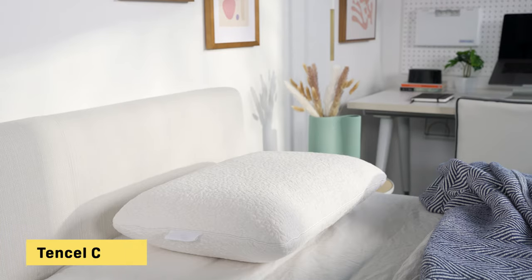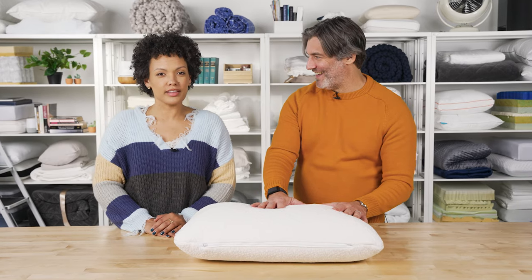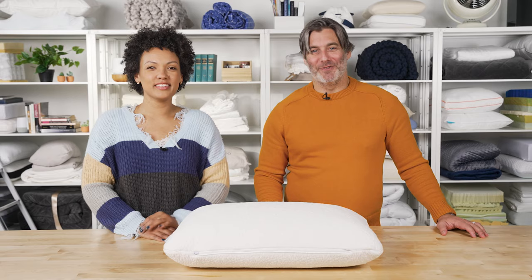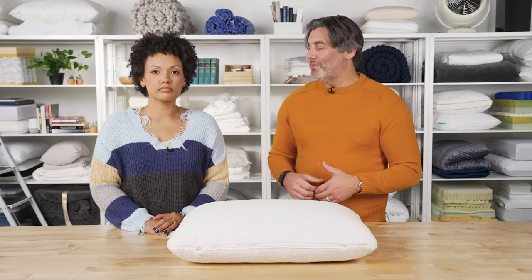The cover is made from Tencel, which is easy to keep clean. The brand has also used something called Klima fibers for additional cooling. You can take the cover off and wash it in your washing machine, but avoid washing the insert. It's available in a standard size as well as king, with free shipping and free returns, and a 30-night sleep trial — so it's pretty low risk entry from Seijo.